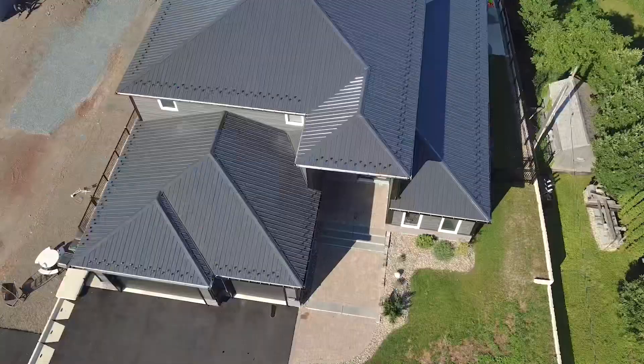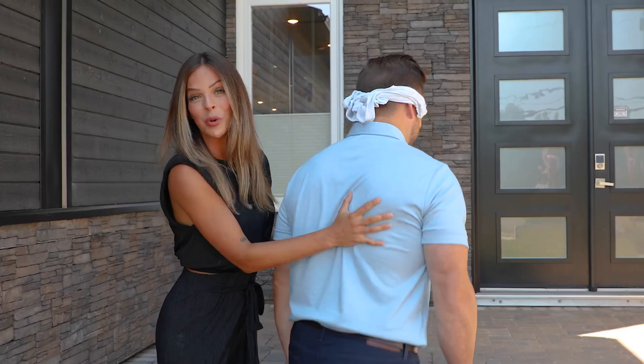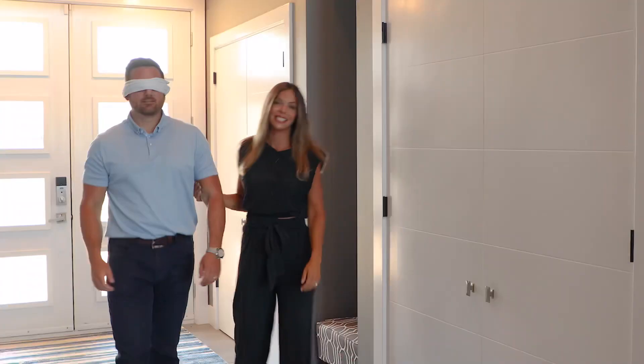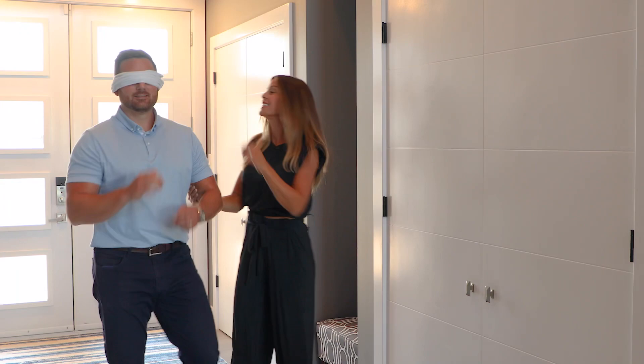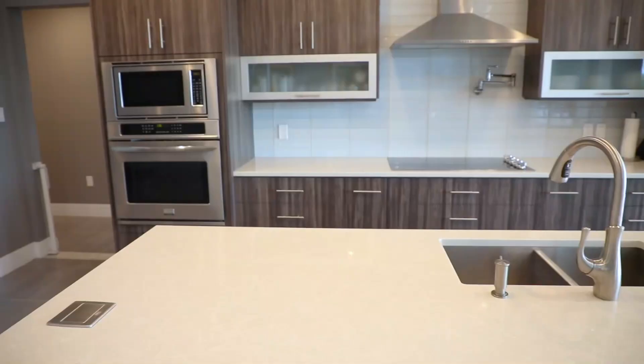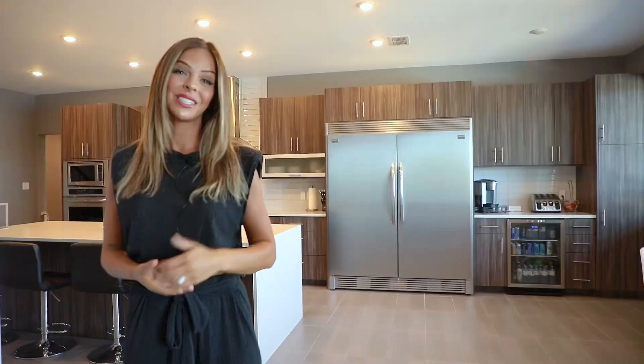This is the story of my partner's dream home. Our team just listed this house for sale and I want to give Andrew a tour. Andrew loves expensive things, so I think he'll feel right at home.